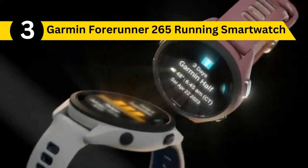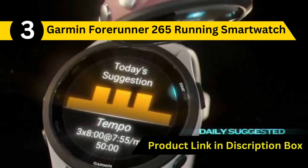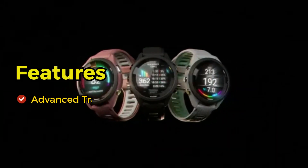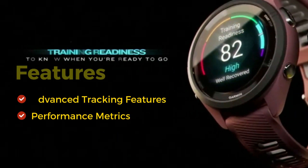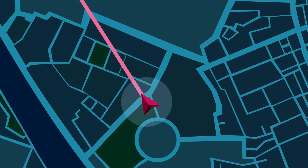For all the runners out there, our third pick is the Garmin Forerunner 265 Running Smartwatch. Don't let the cold weather deter your running routine. This smartwatch offers advanced tracking features and performance metrics, ensuring you stay on top of your fitness goals. With built-in GPS, you can map your routes even in snowy conditions.